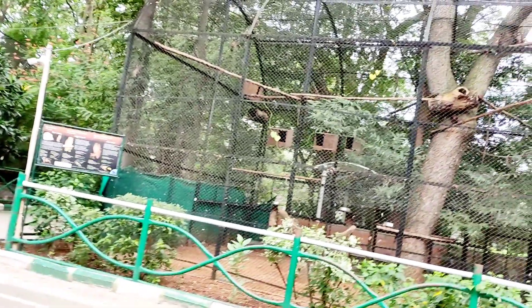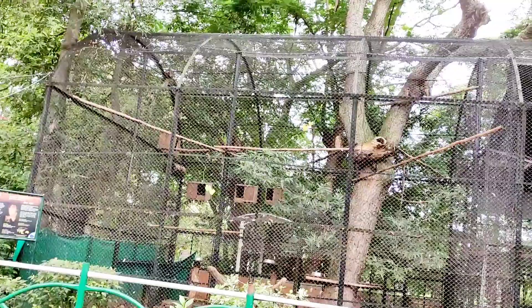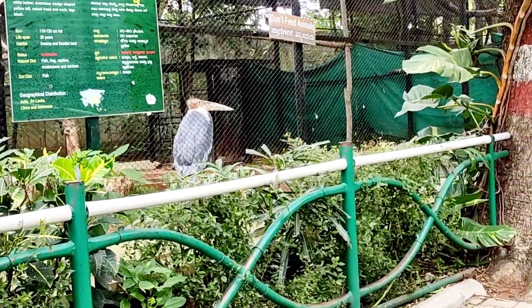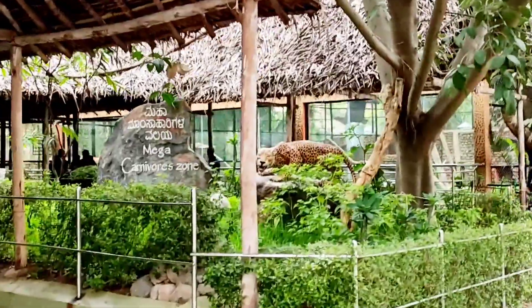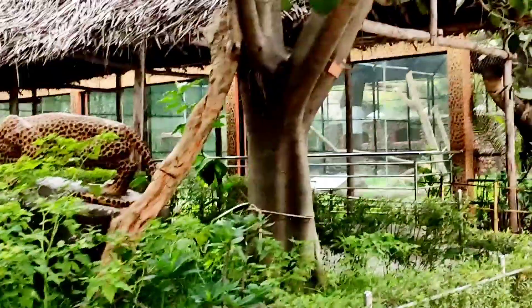There are a lot of lovebirds here. There are a variety of lovebirds. And there is a tiger on this side — a lot of tigers.